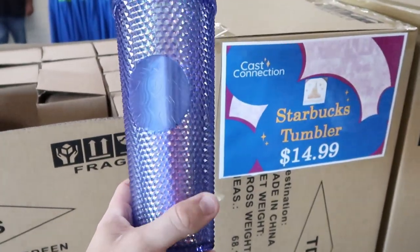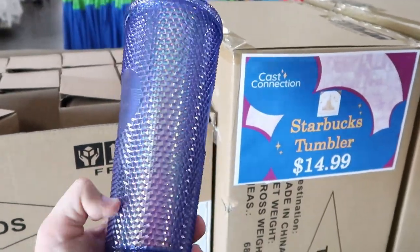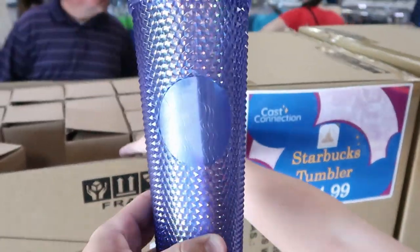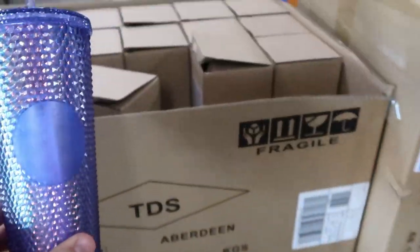Oh my gosh — check this out! They have the Starbucks tumblers for the 50th anniversary here. These were originally $50 over at the parks and World of Disney, and here they are only $14.99. I am very very surprised to see these here — they're all boxed up and ready to go. Right before leaving, those studded Starbucks 50th anniversary mugs at $15 — normally $50 — how do you go wrong? So many of them.